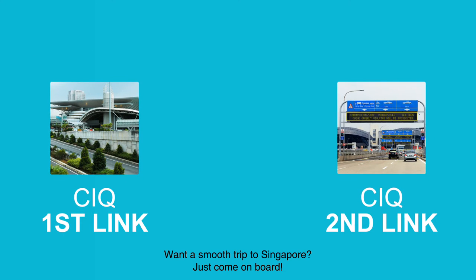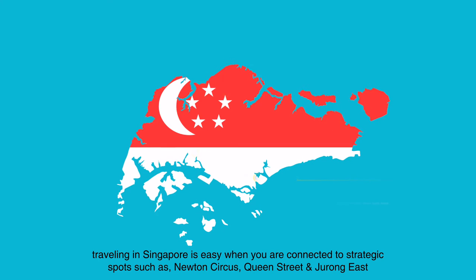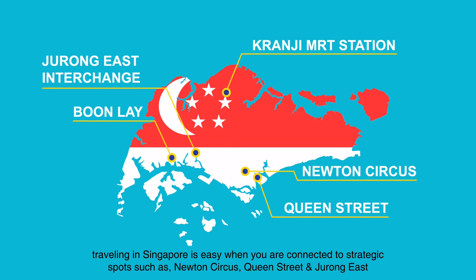Want a smooth trip to Singapore? Just come aboard! Traveling in Singapore is easy when you're connected to strategic spots such as Newton Circus, Queen Street and Jerome East.